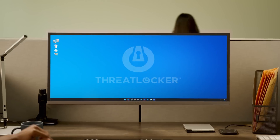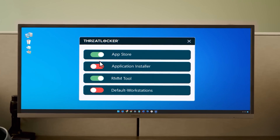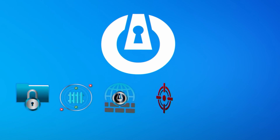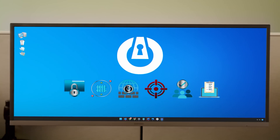Seems a little quieter over here. With ThreatLocker, you can allow the software you need and block everything else. This proactive approach keeps IT professionals and their clients secure, while the combined solutions work together to provide the most effective defense possible against cyber threats.